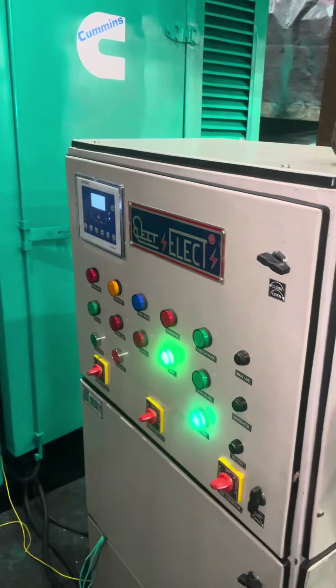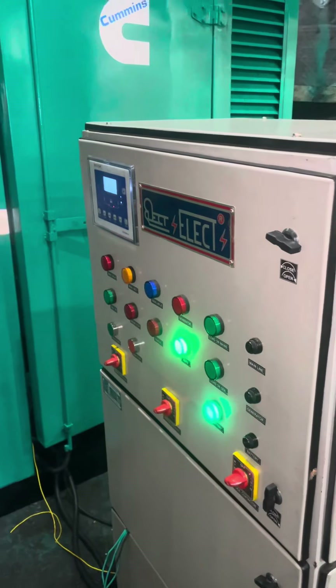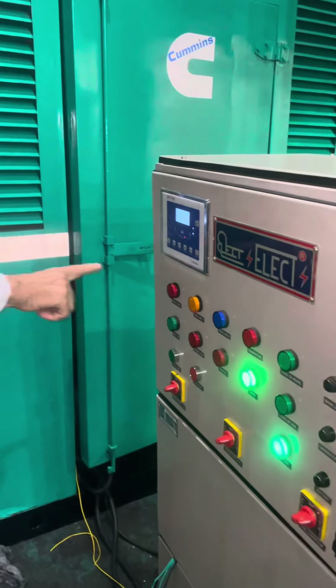Without touching anything, the generator will start automatically. You can see all the buttons on the panel.